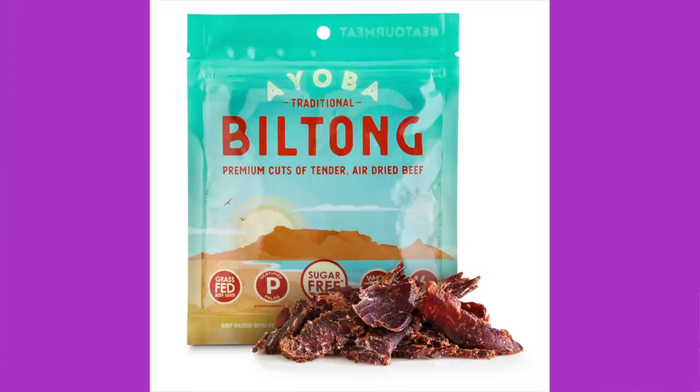Next is biltong — IOBA. I think we've had this brand before but in different packaging. Ingredients: grass-fed beef, vinegar, sea salt, coriander, Worcestershire powder, natural flavor, citric acid, garlic, onion, pepper, and rosemary — it's a South African family recipe. Serving size is one package: 90 calories, 2.5 grams of fat, 16 grams of protein, zero total carbohydrates. I like biltong because it comes in a package you can just eat the whole thing. $3.99 a package — pretty reasonable.